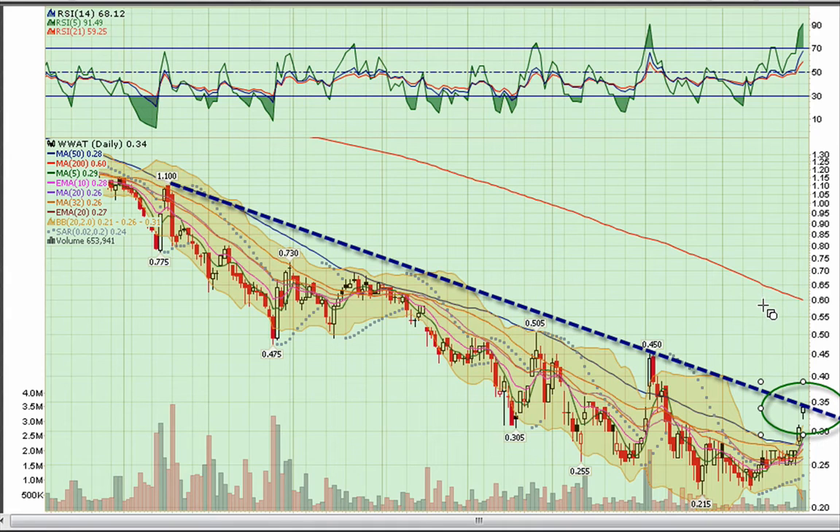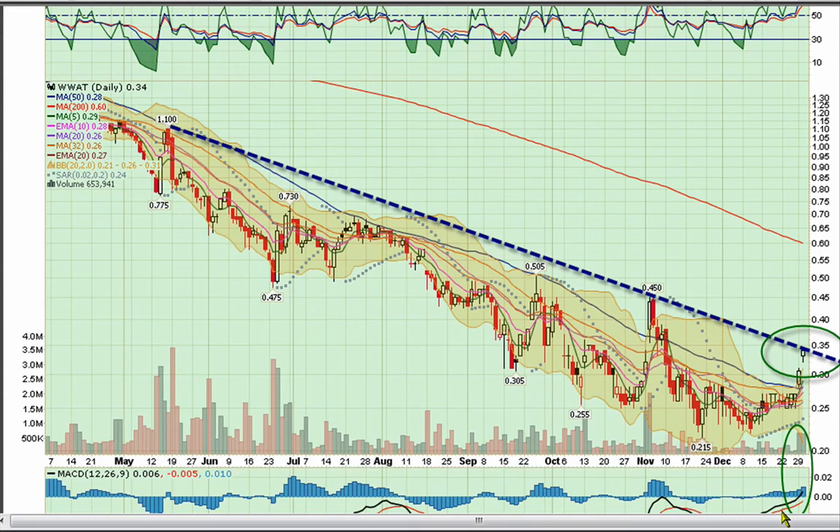I've been saying a million times how tough trend lines can be. Let's see if WWAT can push through it. Volume's still pretty good.